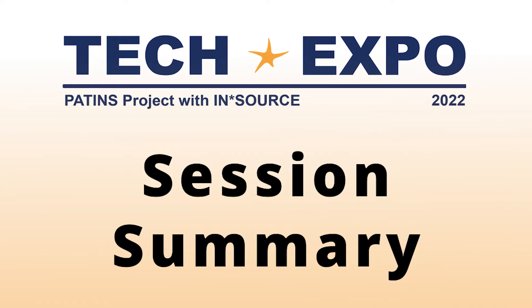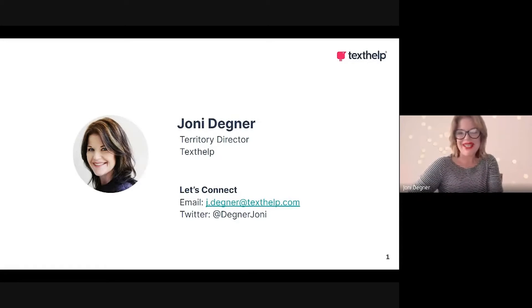Please enjoy this session summary for Patents Tech Expo 2022 with InSource. I'm Joni Degner, Territory Director for Texthelp, and I'm excited to be presenting at this year's Patents Tech Expo.